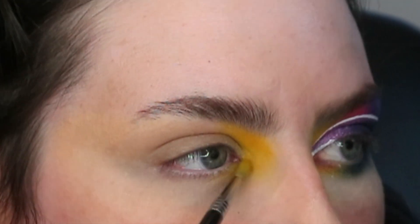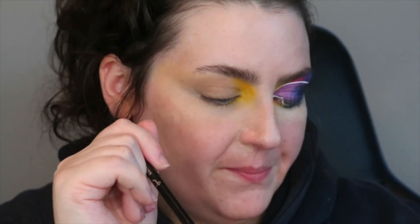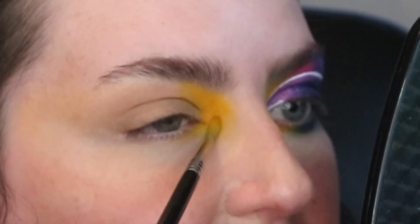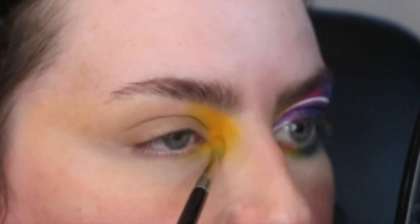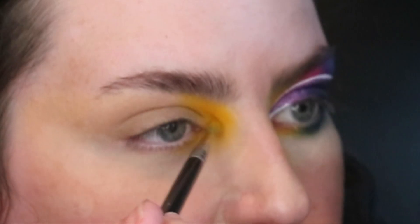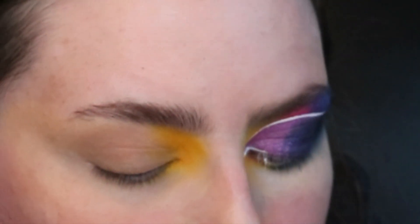I'm just bringing it down here under the lash line because I can do what I want, and I'll do it on the other eye too — you can't stop me. And then the same brush again and I'm going into Taxi. That's quite funny because in my mind, this doesn't really look like the yellow taxi colour, but I can understand where they're going — it's more of like an orangey shade. Obviously, 100% of the net proceeds are going to LGBTYS, so that's Youth Scotland. How amazing is that?